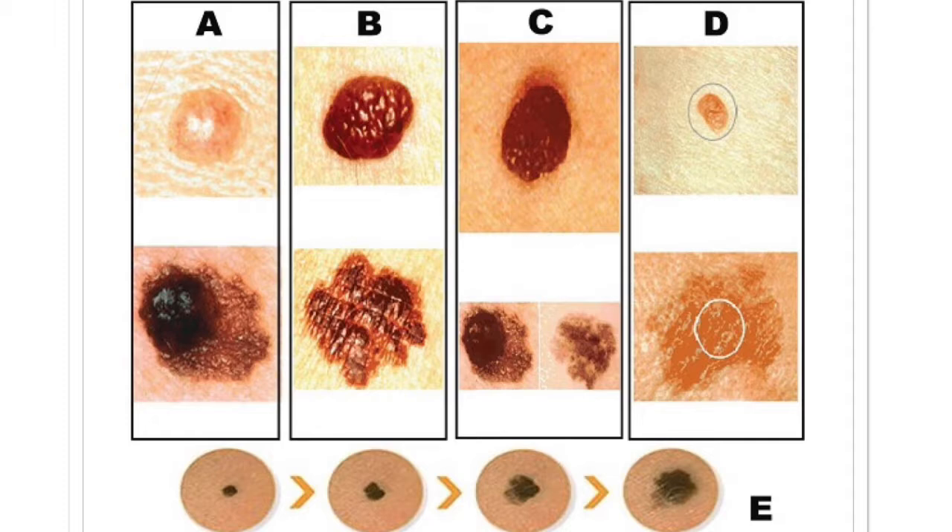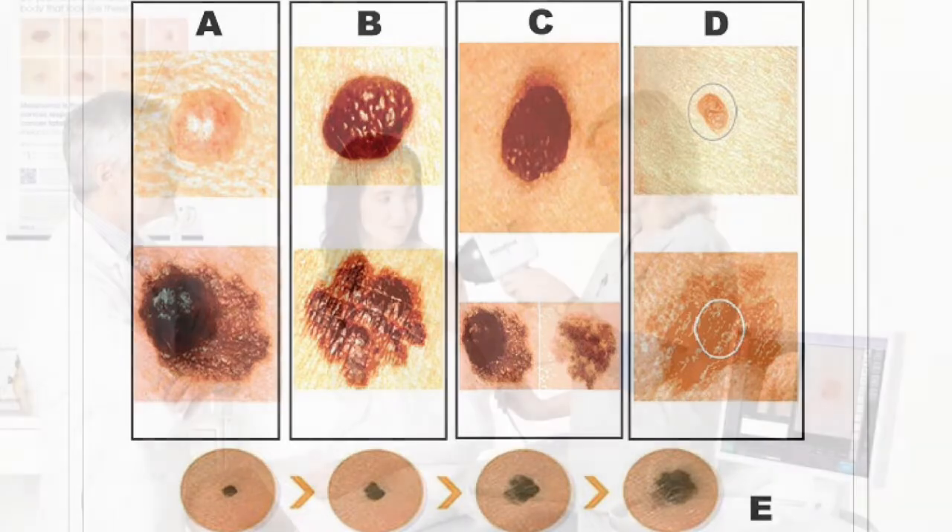Patients can follow the ABCDE model. A is for asymmetric shapes, B is for irregular border, C is for changes in color, D is for diameter, and E is for evolving or changing over time. If any of these relate to the patient's mole, they will go to a dermatologist to receive a biopsy.